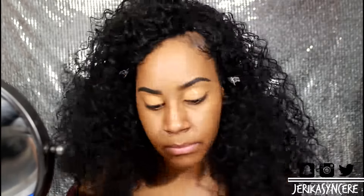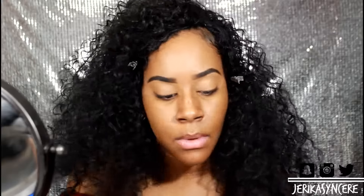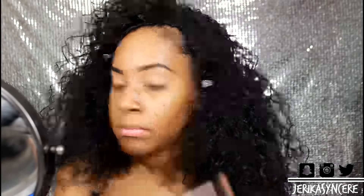Alright guys, the first thing I start with is my concealer — this is the LA Girl concealer in the color Toffee. I like to use this as an eyeshadow base. If you don't have any eyeshadow base or primer, you can use concealer and then set it with any type of setting powder. Instead of using my Sasha Buttercup setting powder, I'm using my Airspun loose powder that I got from Walmart for five dollars — really cheap.